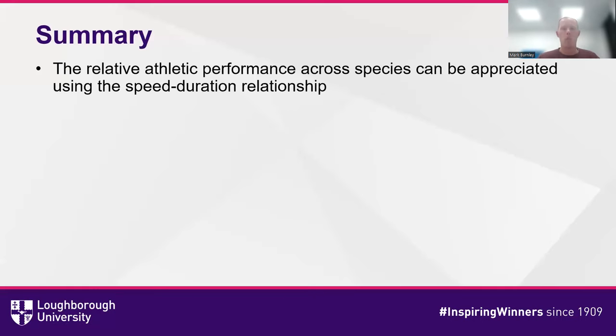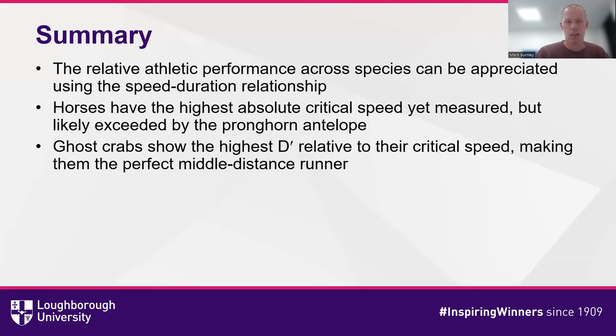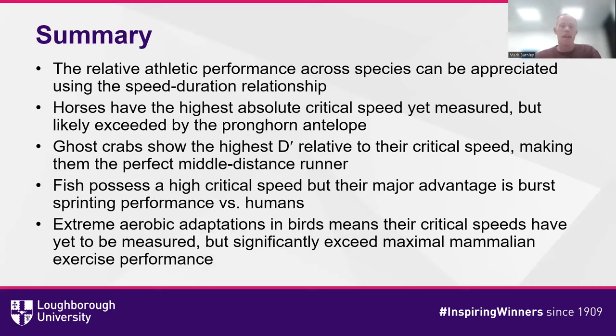In summary, we can look at relative athletic performance across species using the speed-duration relationship developed in humans. Horses likely have the highest critical speed measured so far among terrestrial mammals, likely exceeded by the pronghorn antelope. The ghost crab has the highest D-prime relative to its critical speed, making it the perfect middle-distance runner. Fish possess a very high critical speed with a major advantage in sprint performance through streamlining and fins. Birds have extreme aerobic adaptations and matching anatomy, meaning their critical speeds have yet to be measured but almost certainly significantly exceed maximal mammalian exercise performance — birds will exceed mammalian VO2 max before getting anywhere near their critical speed. Thank you very much for listening.